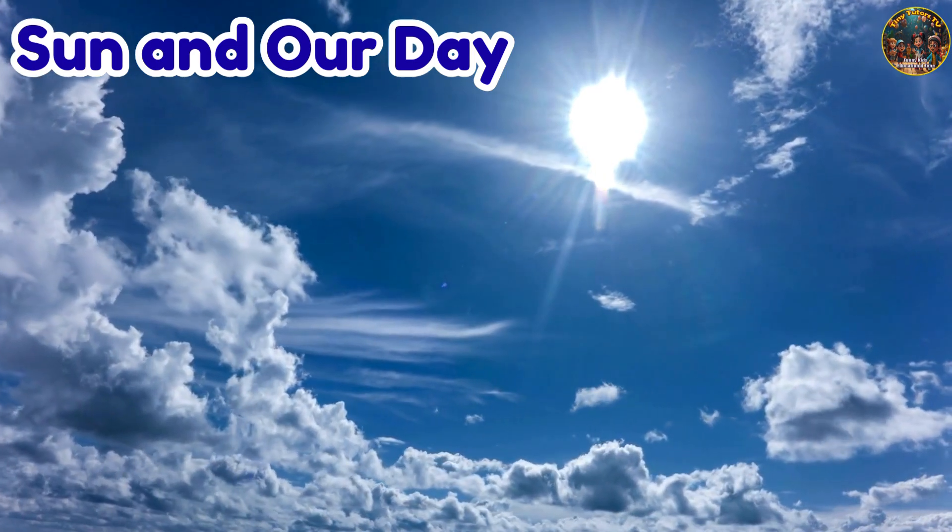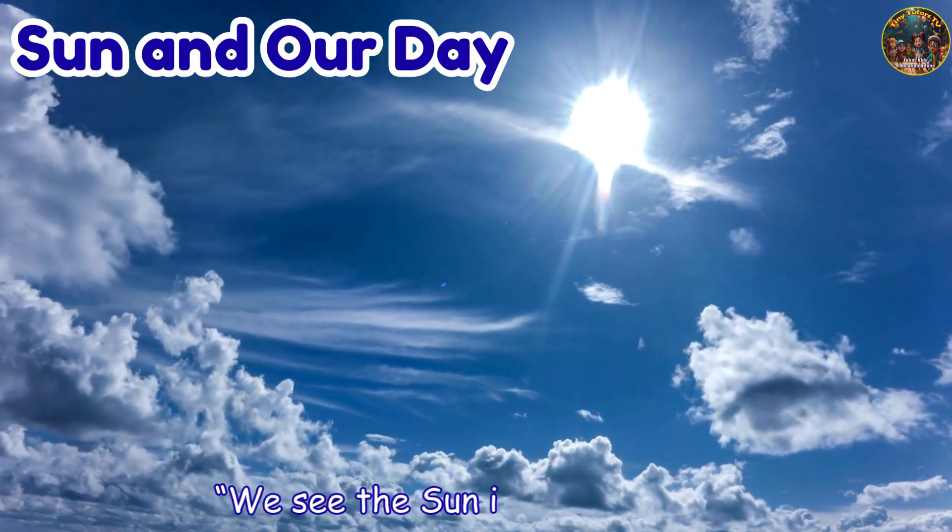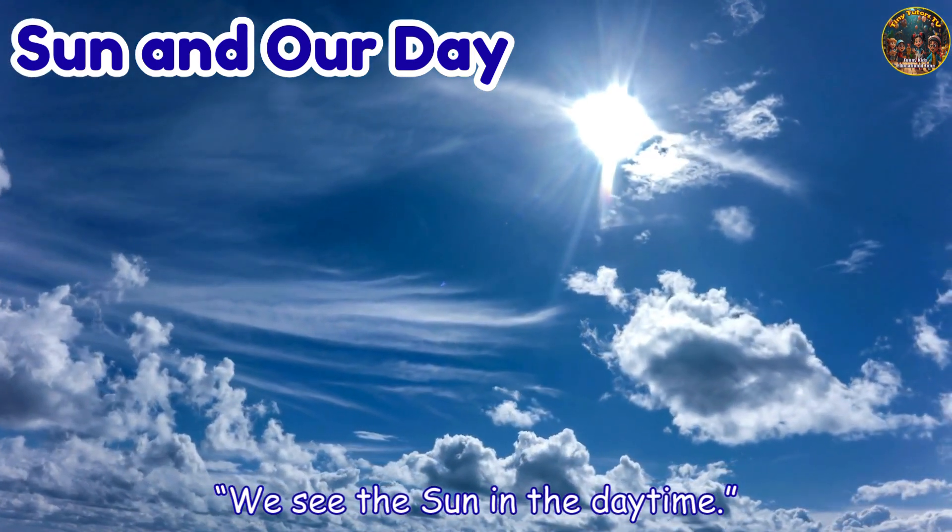Sun and our day. We see the sun in the daytime.